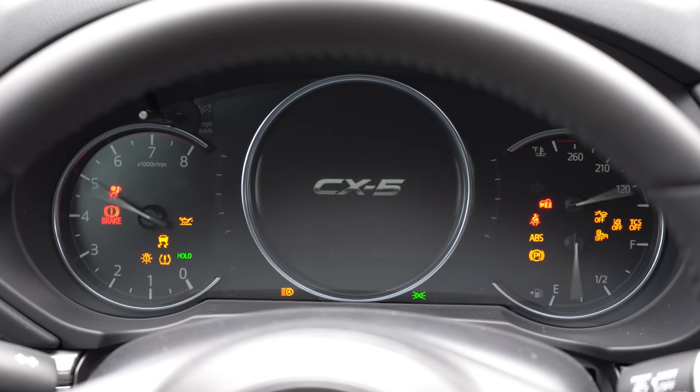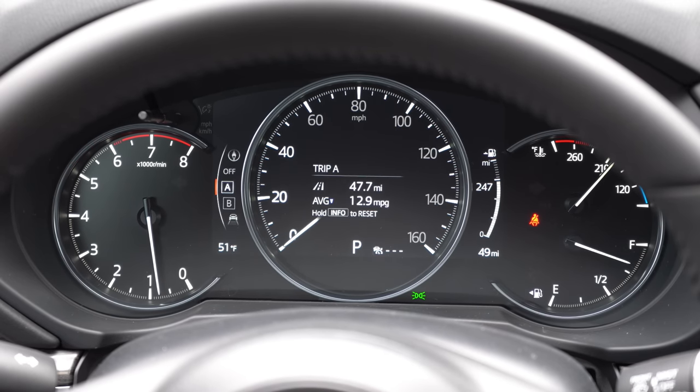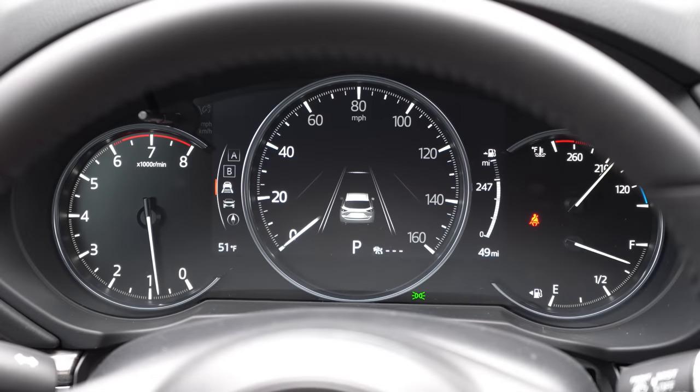Once started up, the tachometer is all the way to the left, the fuel gauge all the way to the right, and the speedometer is front and center. Within that speedometer there is a small digital display controlled by the steering wheel-mounted controls on the left side, giving you things like Trip A, Trip B, safety information, oil change reminders, miles to empty, and a full speedometer mode with the needle front and center. Plenty of things to check out up there.